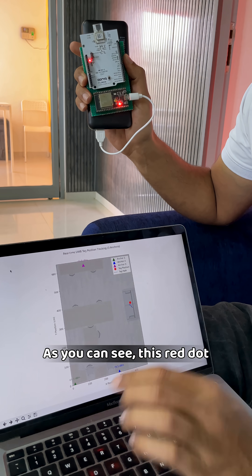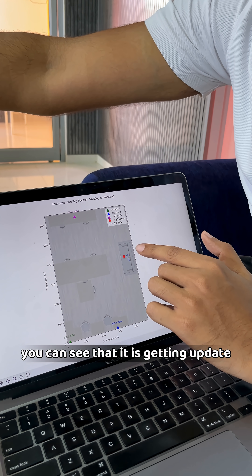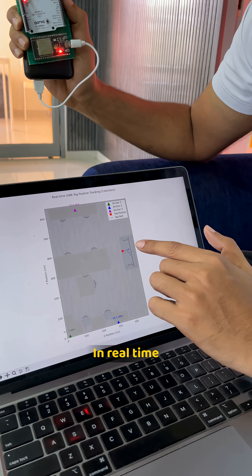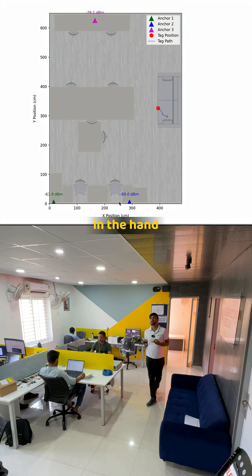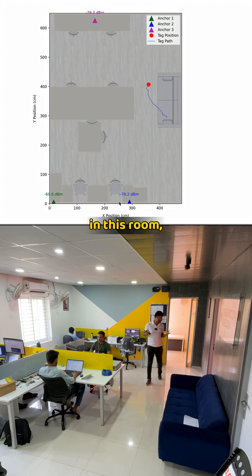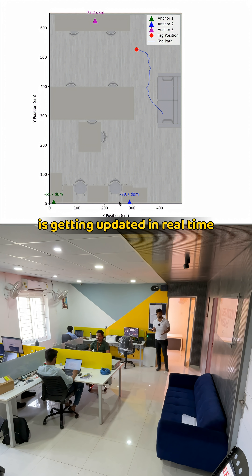As you can see, this red dot indicates my current position, and if I move the tracker around, you can see that it is getting updated in real time. I can have this tracker in my hand and walk anywhere in this room — for example, if I come to the corner, you can see that the location is getting updated in real time.